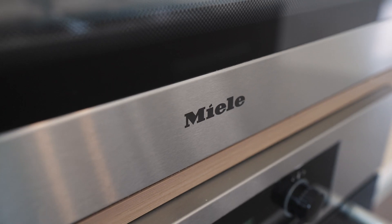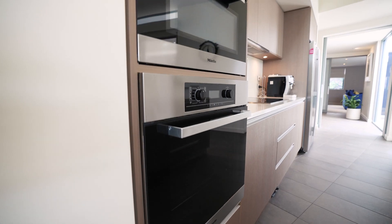Work your culinary magic in the chef's kitchen, with a suite of high-end Miele appliances.